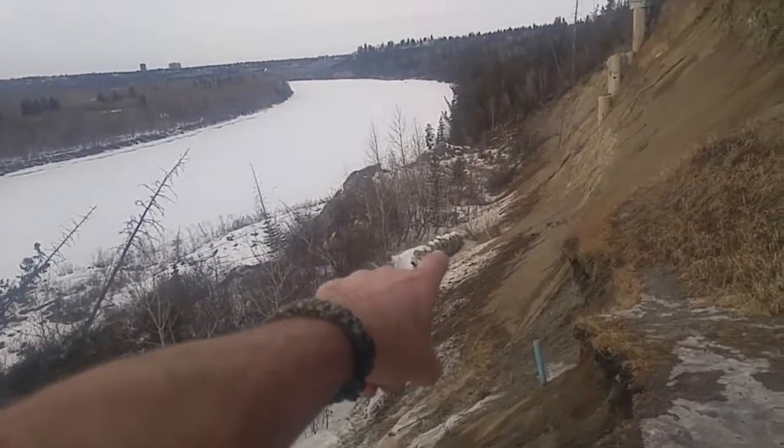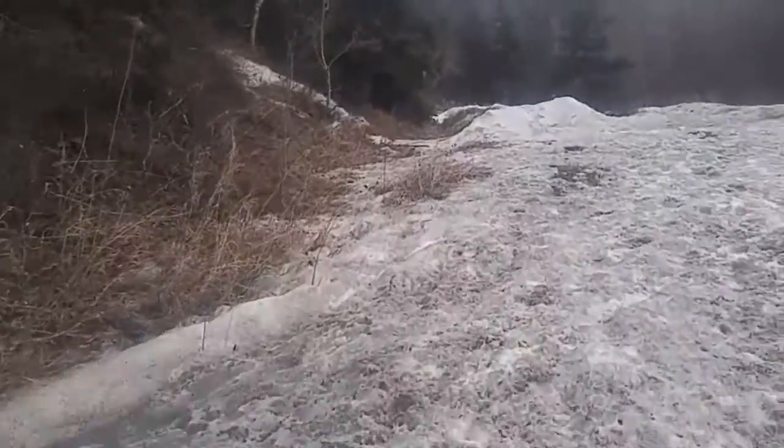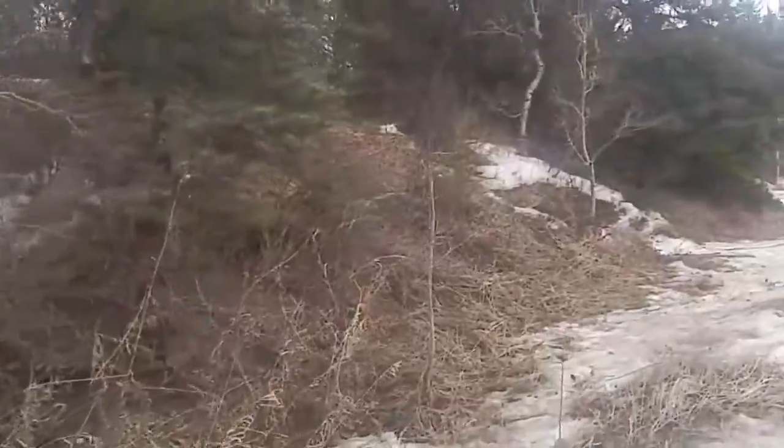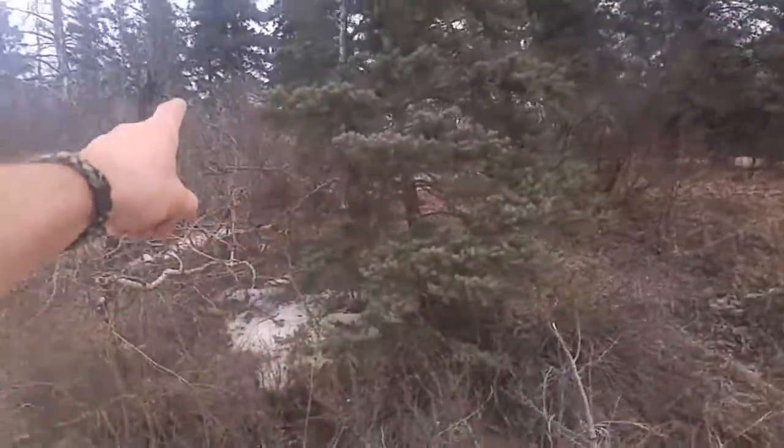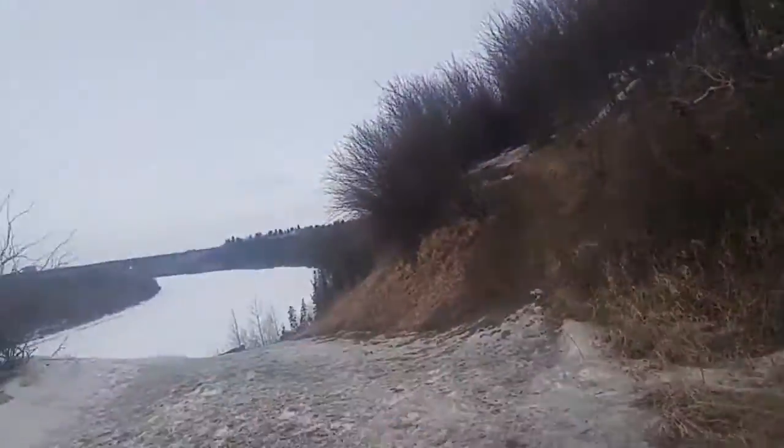Looks like it's part of a bridge that broke off or whatever. That's it. It's too muddy that way, so I'll go back up that path, up the main path, and go over there and check it out.